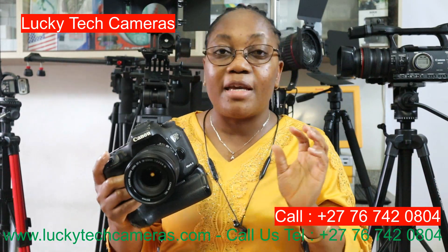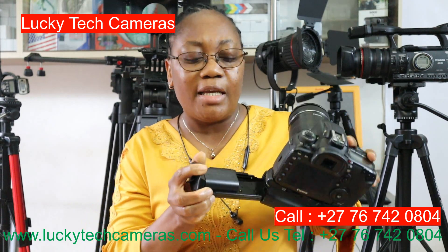Here we have a 7D Mark II — there's a normal 7D Mark I, but here it's a 7D Mark II. What you see here makes your camera a huge camera. This clip is helpful — you can easily put two batteries at the same time, which makes your work very easy. In terms of finishing the shooting and the battery going off, you don't have to get another camera.